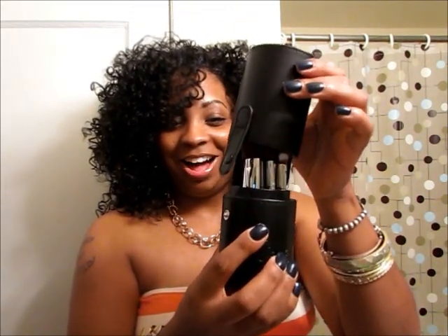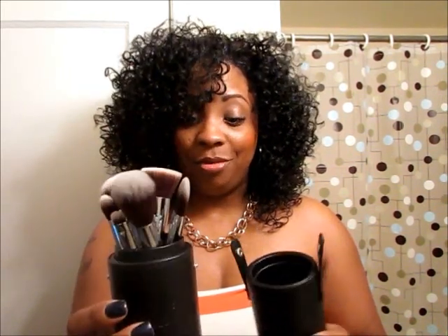So stay tuned for that! This is the traveling case the brushes come in. I'm going to put a link below in my description box — if you make a purchase of $30 or more at sigma.com you will get a free gift. I love this case because you can totally use it as a brush holder, and when you travel you just put the top back on — two snaps, bam — and you're out the door. Your brushes won't be thrown around in your luggage; they'll be in their own private case, not getting dirty or contaminated.